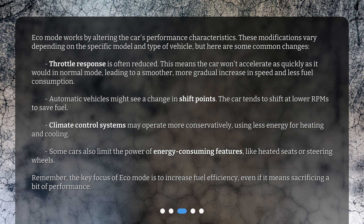Automatic vehicles might see a change in shift points — the car tends to shift at lower RPMs to save fuel. Climate control systems may operate more conservatively, using less energy for heating and cooling. Some cars also limit the power of energy-consuming features, like heated seats or steering wheels.